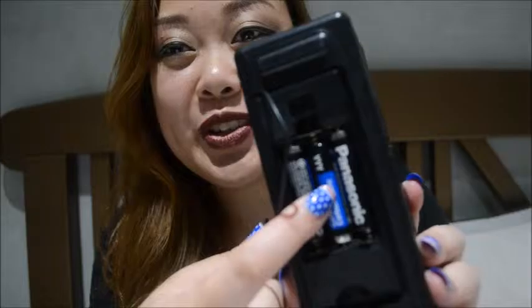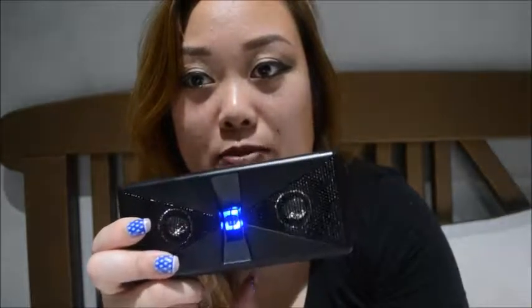It takes three triple A batteries. The main issue is that you can't change the volume on this, but if you connect it to your phone or anything, you can just change the volume from there. The way you turn it on is just press that button. It works pretty great — it amplifies, unlike the one I got from Dollar Tree. So for $5, I think it's fine.